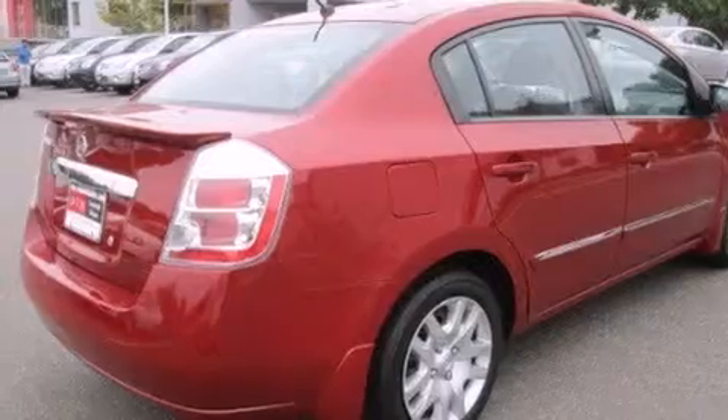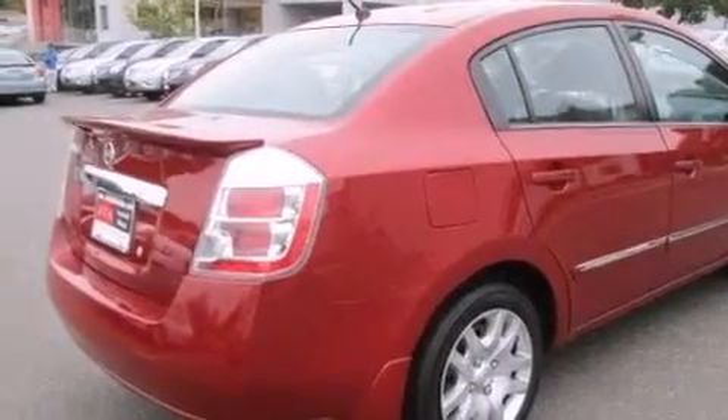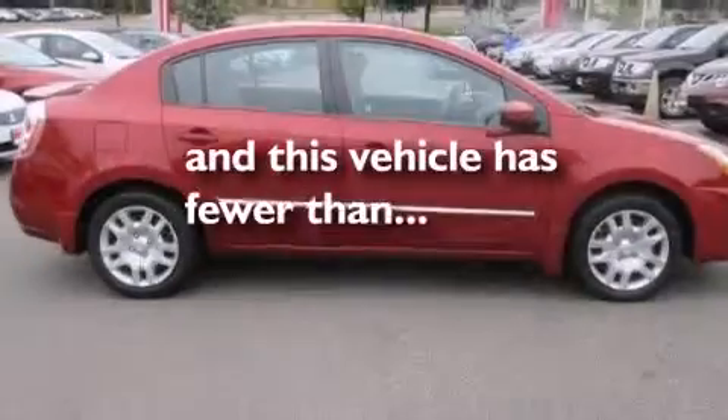Additional features include air conditioning, a pass-through rear seat, and this vehicle has less than 27,000 miles.